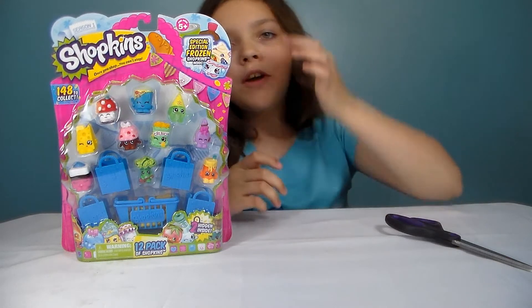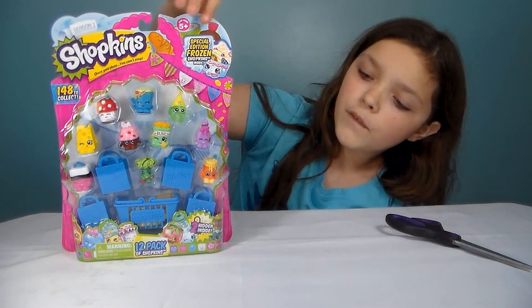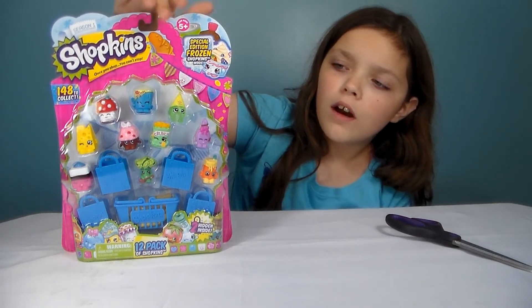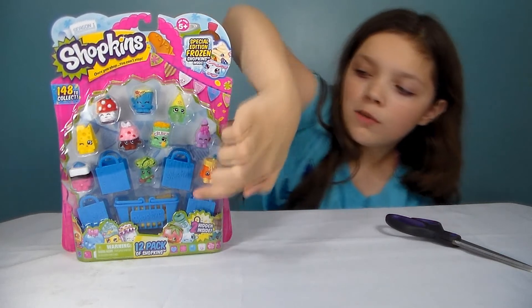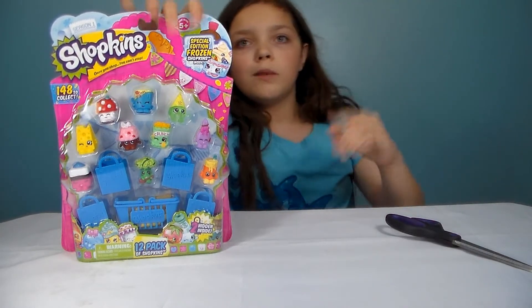Hi guys, we're back with another episode of Stop That Animation Week. My dad got me a 12-pack of Shopkins and there's two mystery ones in a shopping cart, so let's get this open and I'll tell you their names as we go.